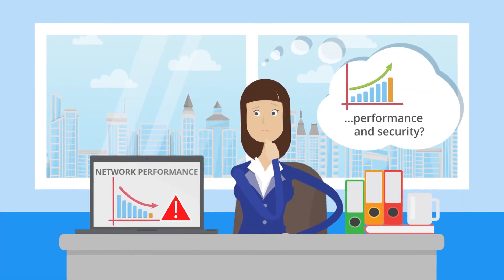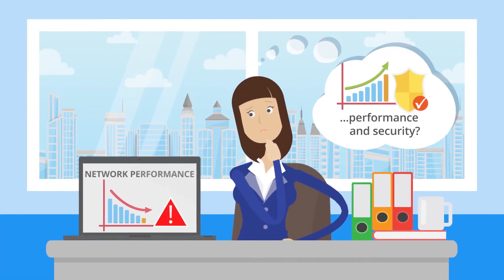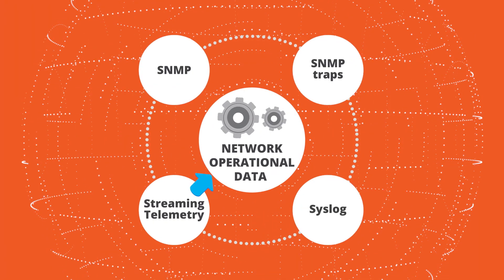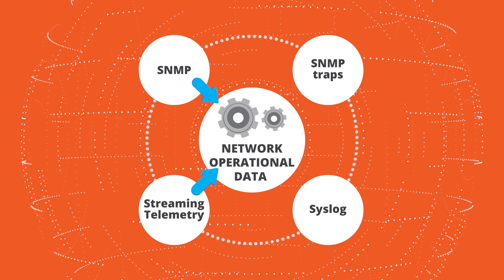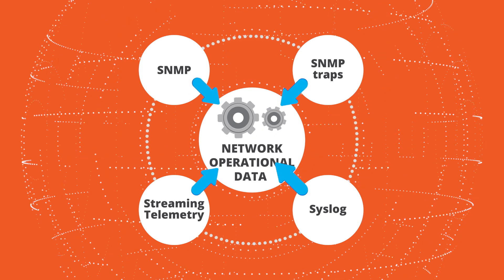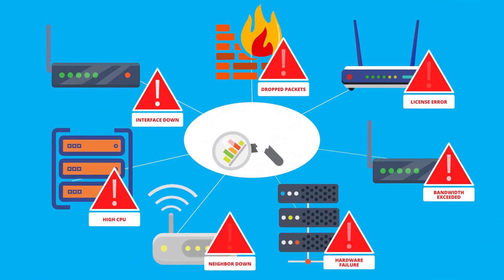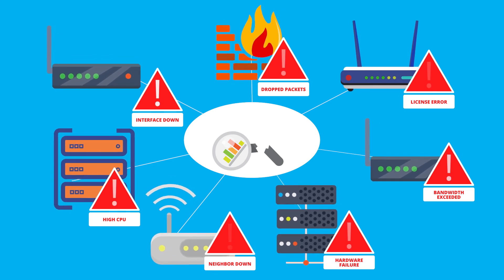Ensuring performance and security of complex and multi-vendor networks is a huge challenge. Network operational data flows in from multiple data sources such as streaming telemetry, SNMP, SNMP traps, and syslog. Today's monitoring solutions fail to ingest the high volume of network notifications and deliver business-insightful data from the networks.